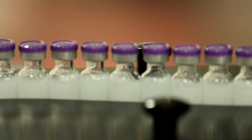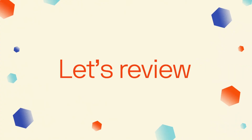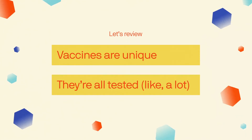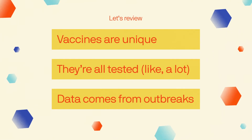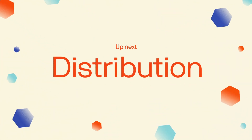Vaccines are thoroughly tested. This is a very rigorous process with a huge number of speed bumps, checks and balances, and oversight built in. New vaccines are made for each new disease, each going through a rigorous testing process, and they're typically tested when there's an outbreak. But testing vaccines is really just the beginning.